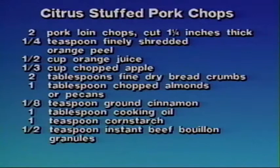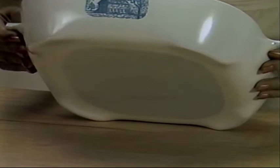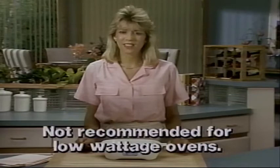One disadvantage you hear about microwave ovens more than any other is that they don't brown foods as beautifully as conventional ovens. Well, with today's active cookware, browning is no longer a problem for many foods. I'm going to make citrus-stuffed pork chops with the help of this browning dish. Browning dishes have a special coating of tin oxide on the bottom that absorbs microwave energy — it gets super hot to help sear, brown, stir-fry, and grill food, so it's perfect for chicken, veal, pork, and lamb chops. However, if you have a low-watt oven, we don't recommend using a browning dish — the dish just doesn't heat up right. The first thing I'll do is trim the fat from the chops, because fat really reacts quickly to microwave energy and burns long before the meat is cooked.